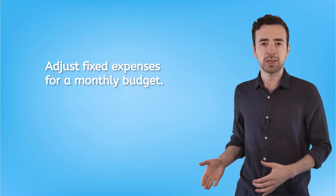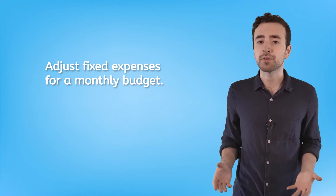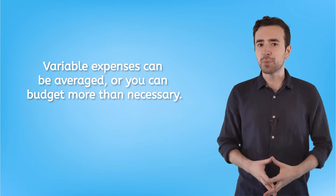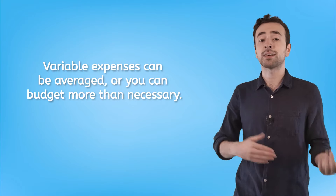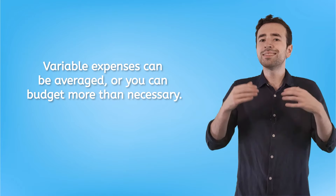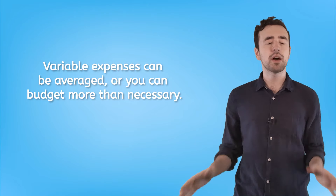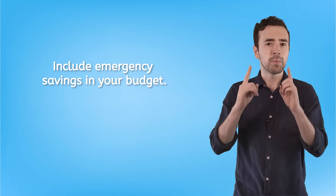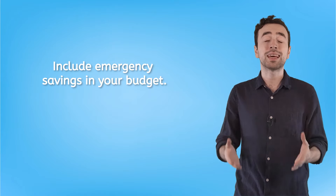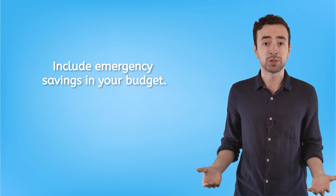Let's recap. For fixed expenses, adjust the amount you're budgeting if necessary to make sure you can pay for them at the end of each month. For variable expenses, you can either take an average of the last few months or intentionally budget more than necessary to make sure you never have to worry about having enough. And finally, make sure you have a line for dedicated savings — you need this if you want money for unexpected emergencies.